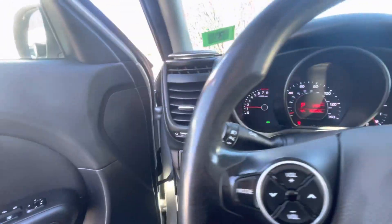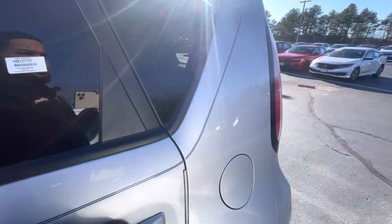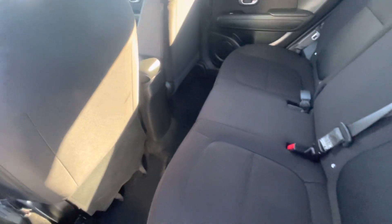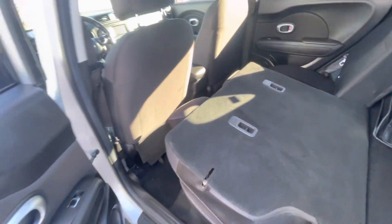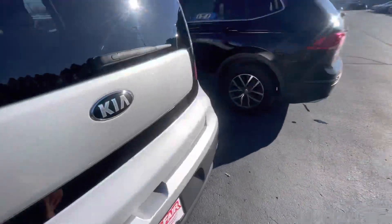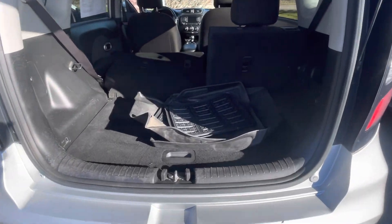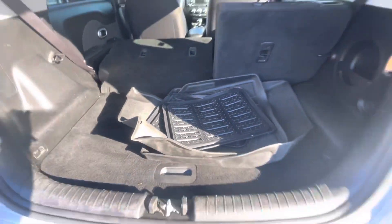Going to go to the back seat, show you some features there. It's super spacious in the back and easy to get in and out of. Seats fold down 40-60 — you can fold that down right there flat. Pop the trunk open. Got the space back here. It does come with all-season formats.